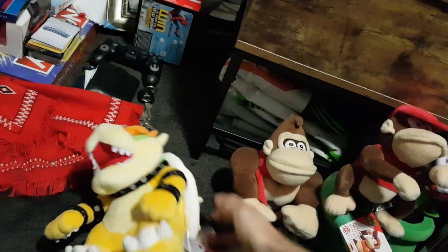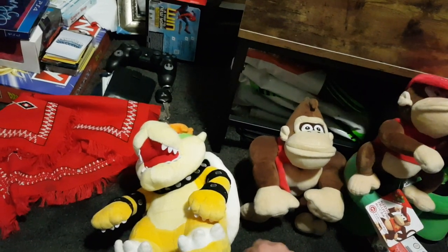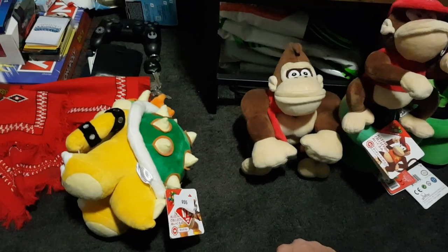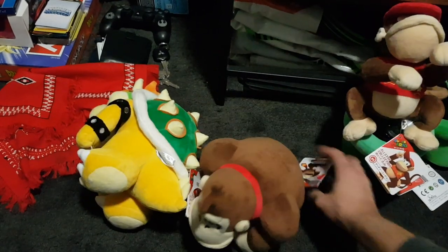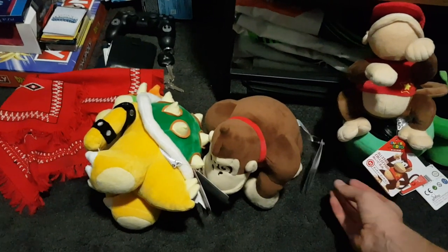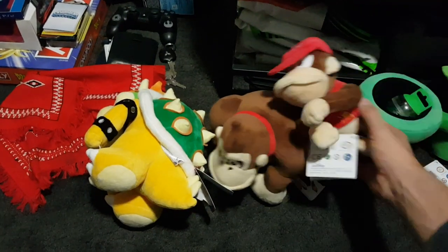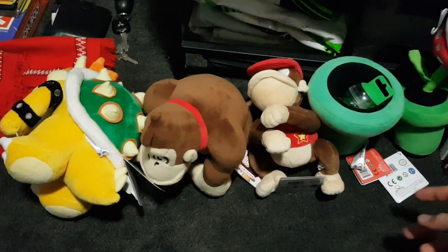First up, they had a lot of plushes go half price. So here we have a Bowser — it was originally $55, so down to roughly $27.50 if my math worked out. There was a Donkey Kong one as well, also half price, probably around $40 down to $20. Same with Diddy Kong. I like the Donkey Kong series so that's why I grabbed those. Then a piranha plant in a warp pipe plush as well, $28 down to $14.